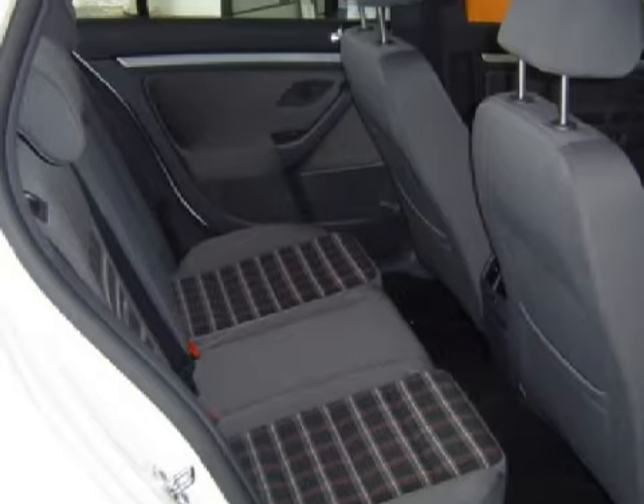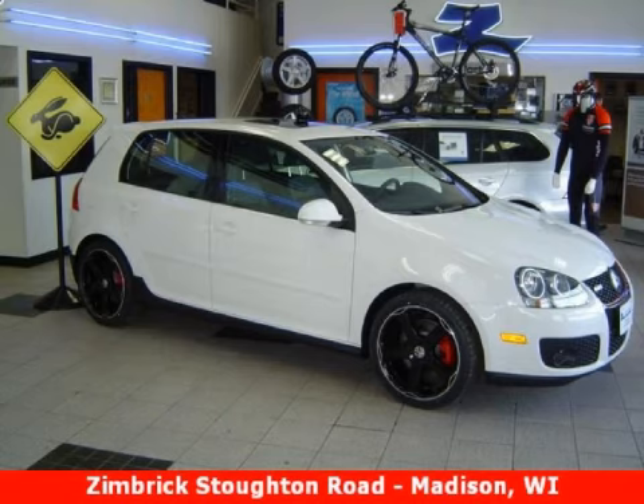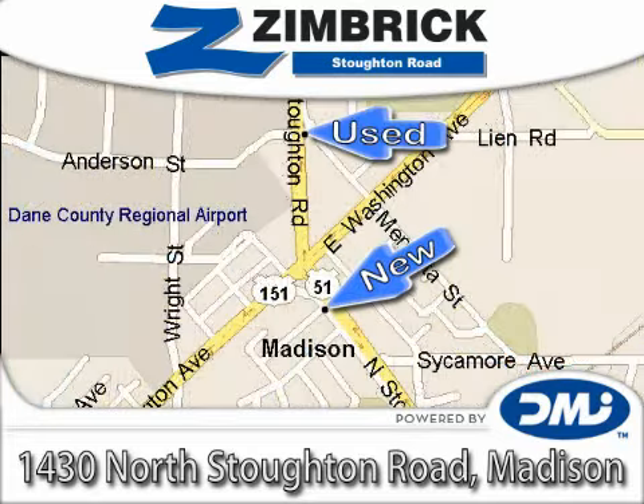Call or come in today to schedule a test drive. Zimbra on Stoughton Road — Wisconsin's only top-performing, generation-best Volkswagen dealership, where our vision is to be the recognized leader in delivering outstanding customer service through outstanding employees.